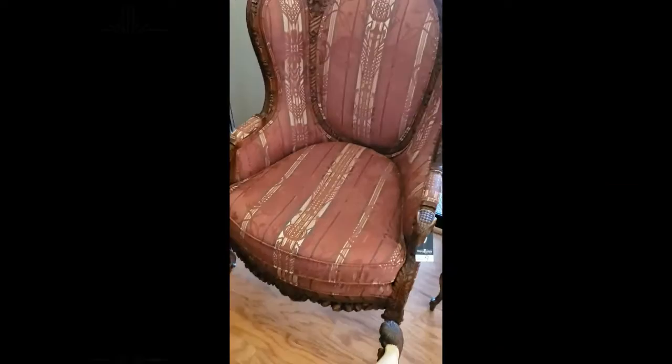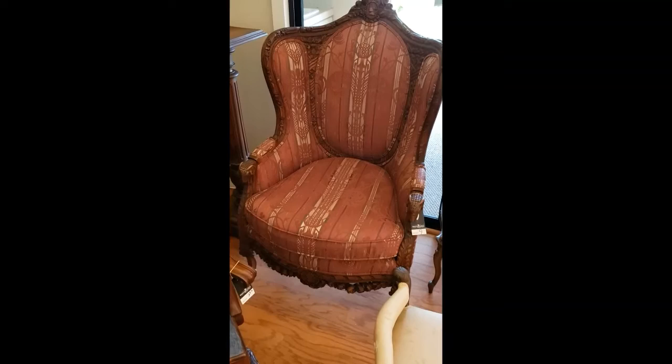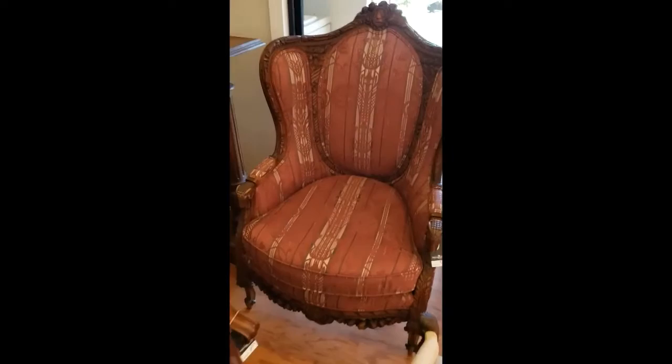Then we have this — this is lot number nine — a beautiful wing back chair. I want you to notice the width of the chair is very nice, very comfortable for larger people. It's also got a beautiful brocade fabric, which the pictures just do no justice to. And here's some amazing carving that is supposed to be, I think, Louis the 15th. As you can see, it's carved all the way around, and on the arms we have ram's heads.